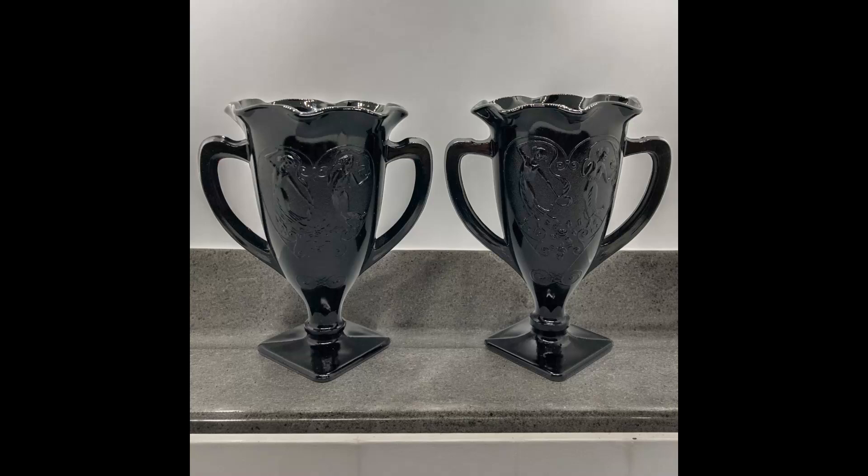The next item I sold was a pair of 1930s L.E. Smith Black Amethyst Glass Trophy Vases with a Snake Dance on them, about seven to seven-and-a-half inches high. I paid $7 for them and they only sold for $12.79 with $7.76 shipping. I had sent out an offer, got one back, and just took it — I'd had them for several months and was ready to get rid of them.